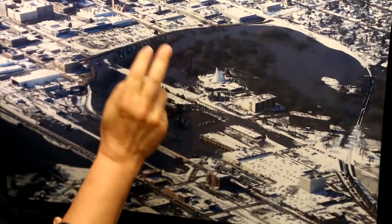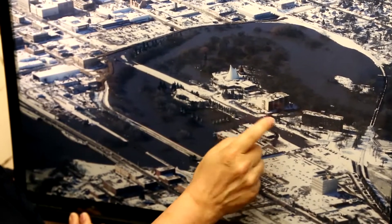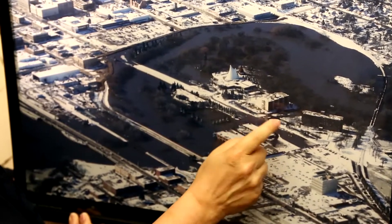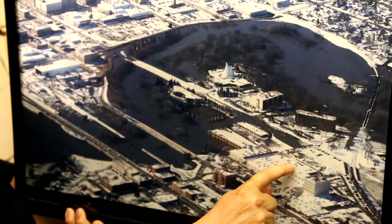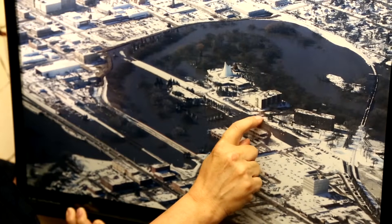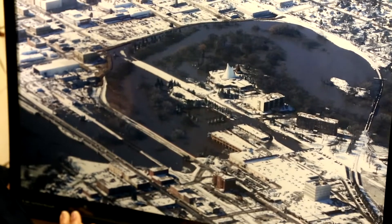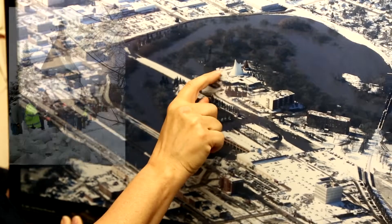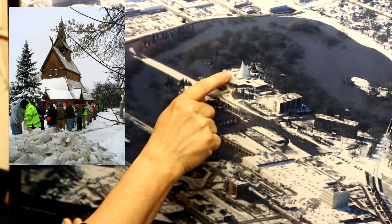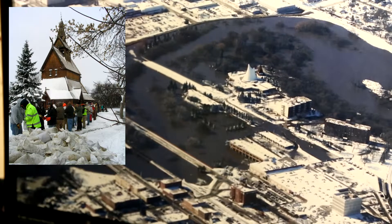This is downtown Fargo and this is Moorhead — this is our little peninsula. This photo was taken during the crest and we are completely surrounded by water, with water coming up all the way around. We had to park and hike in, going through river water to get into the building. You can see the clay dike at the back and the sandbag dike the students built all the way around that saved us.